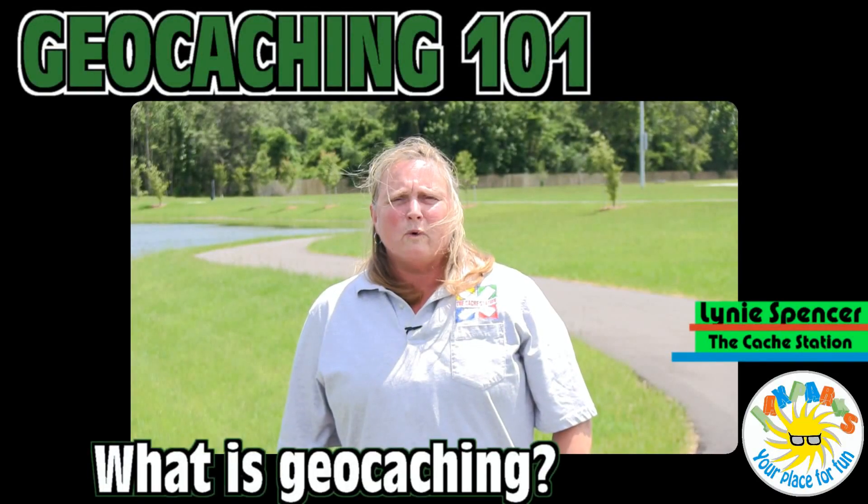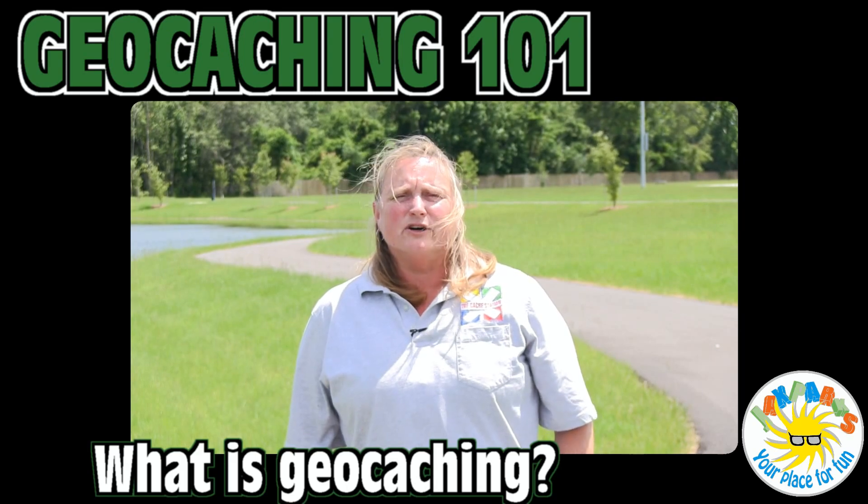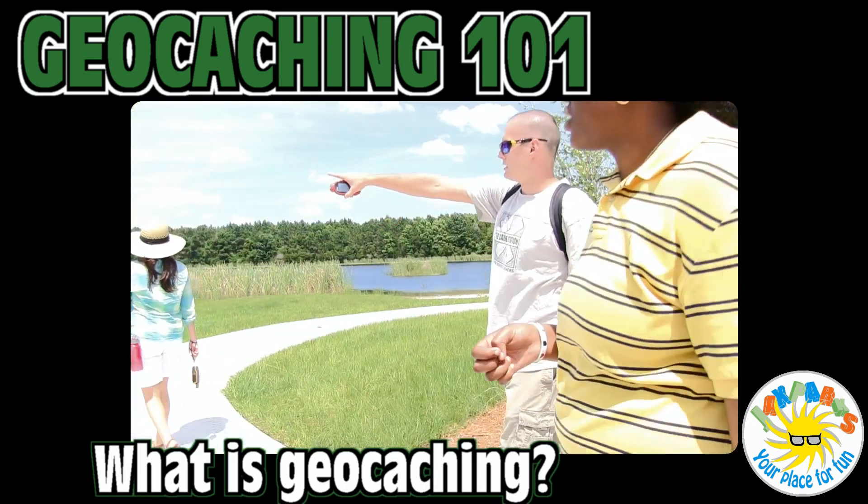You're probably asking yourself, what is geocaching? Well, we asked the same question. We brought some experts from the cache station to let us know what it really is. Geocaching is a worldwide treasure hunting game where you find treasure using a GPS or a smartphone with a downloaded app.